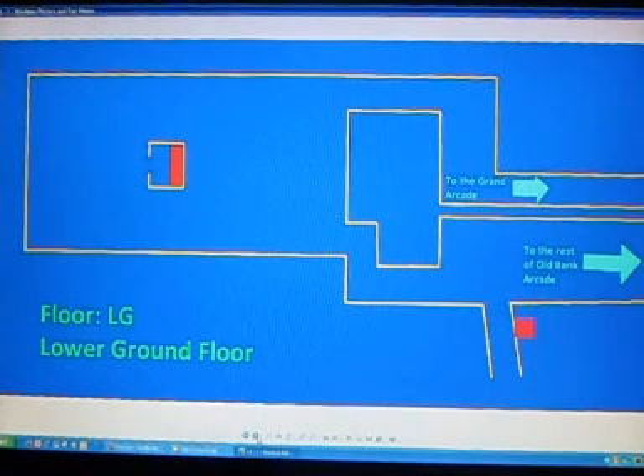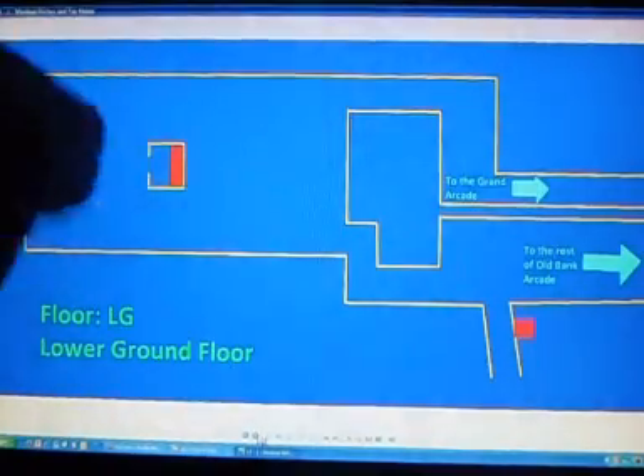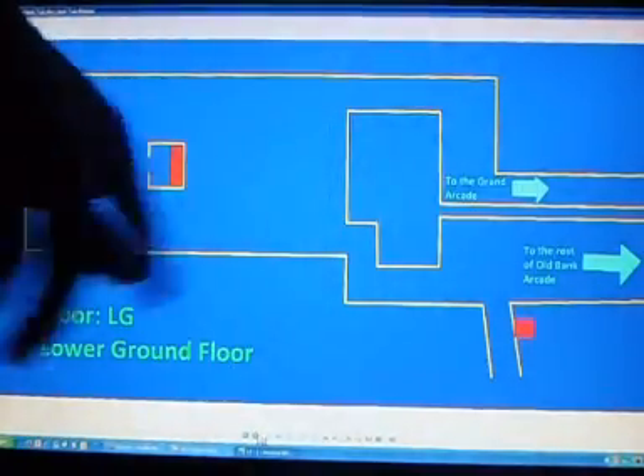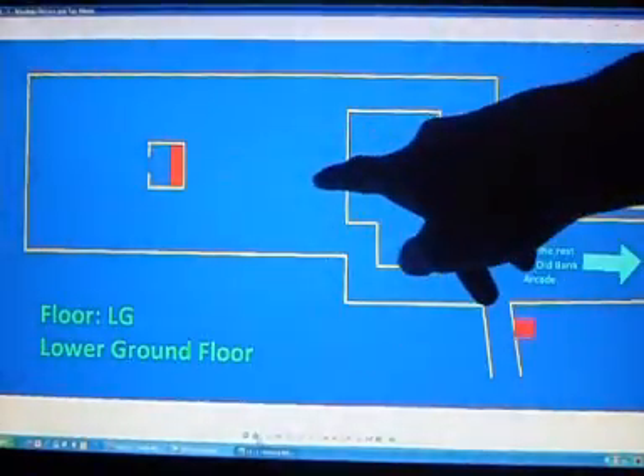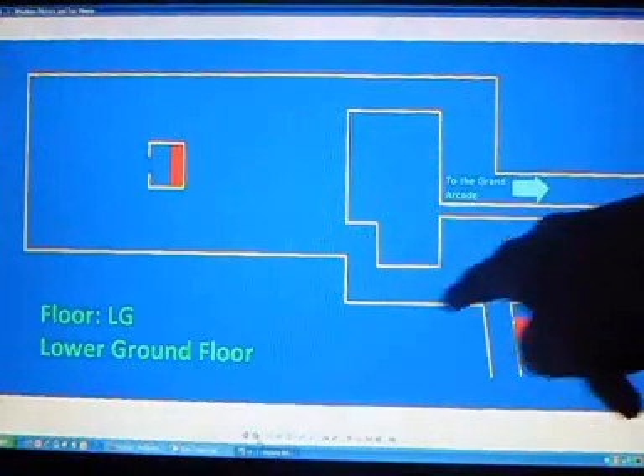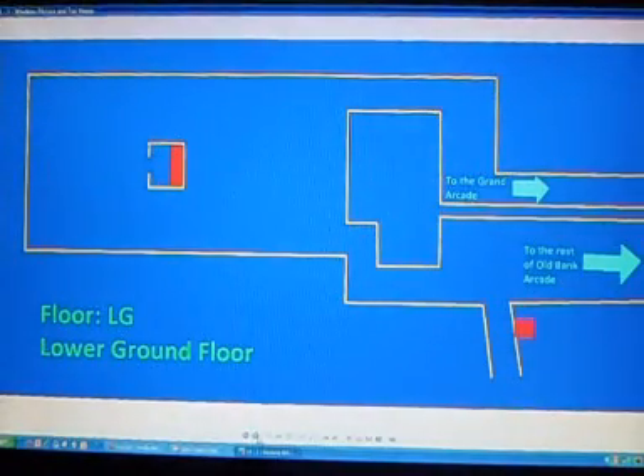This here is the first part of the map. I'm going to do it in this way so that I don't have to do any clever editing in my software, which takes such a long time. So here we are on the lower ground floor. This over here is the Taste on Willis, which is formerly called Food Court on Willis — they changed the name. Over here you need to go up to the Grand Arcade and down to the Old Bank Shopping Arcade.